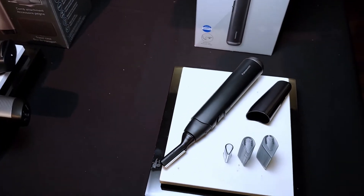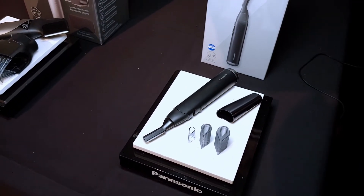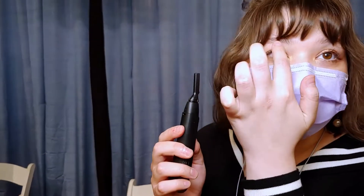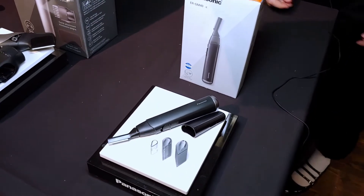It comes with eyebrow attachments as well — two eyebrow attachments, and one where you can shorten the blade so you can get into areas like your eyebrow, under your eyebrows, or on top, just to groom. This one is $39.99.